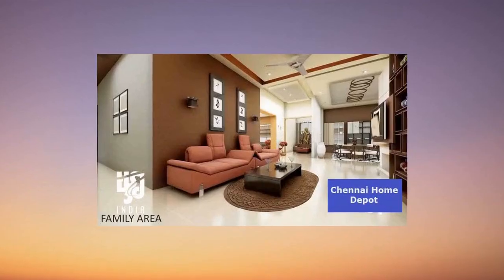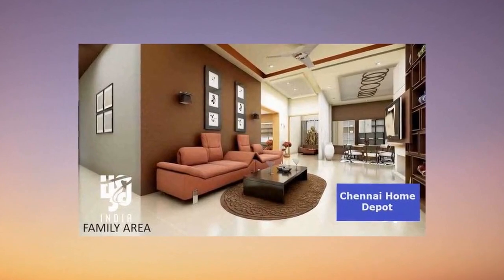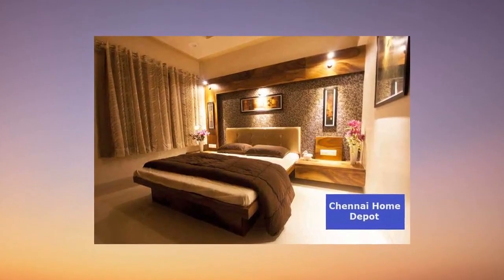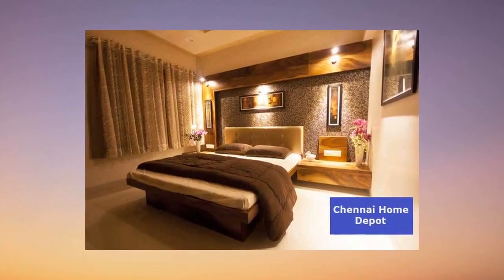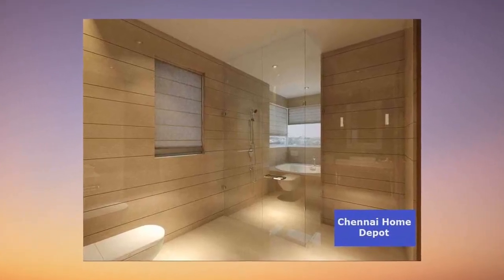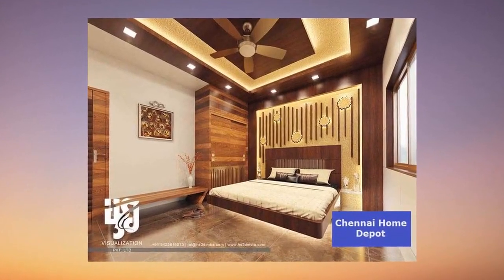Today, I've got a treat for you — a stunning, vibrant, and spacious flat that's about to steal your heart. Get ready for a tour of this fantastic resale property: a delightful 2BHK on the fifth floor of a five-story masterpiece, with not one but two balconies. This west-facing haven is nestled inside a secure gated community.